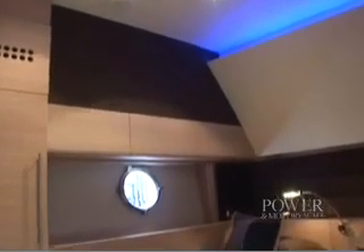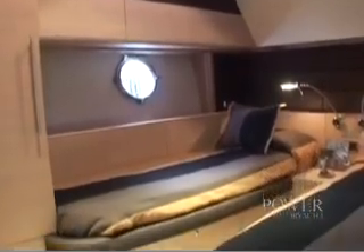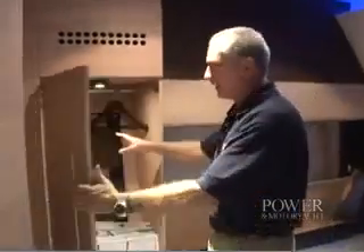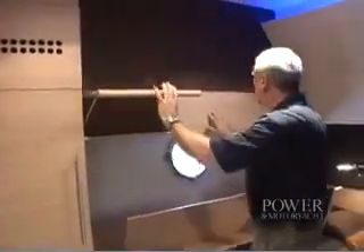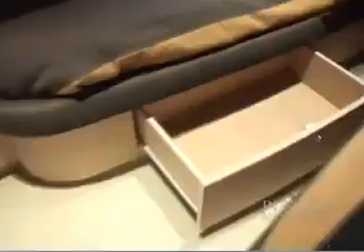These guest quarters have a designer lighting touch above and the same color scheme as the master. Even the smaller stateroom aboard the 72 has lots of storage areas — right here a nice big closet, over on this bulkhead one, two, three storage cubbies, and below each bunk, a nice deep drawer.